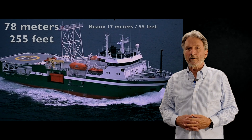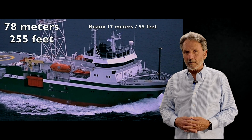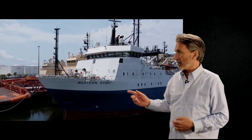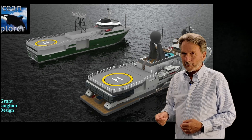Over a year ago, Grant Mullen and I went aboard and inspected and did a preliminary survey of an extraordinary 78-meter, 255-foot Norwegian-built seismic research vessel, and we developed some concepts and a conversion plan for this vessel.